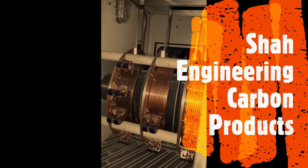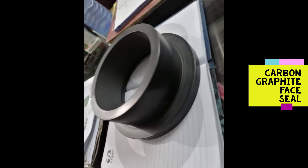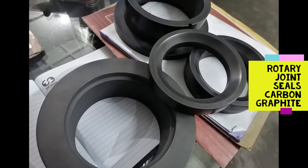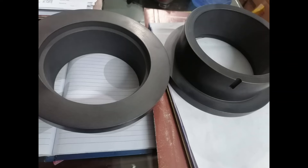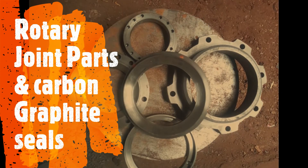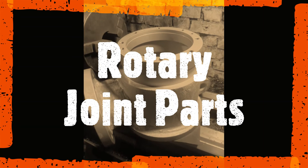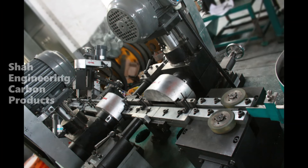We have good experience over two decades in the industry of Pakistan. We are the leading manufacturer of carbon products who became the first to achieve the quality certificate ISO 9001-2008 in the field of manufacturing of carbon products.